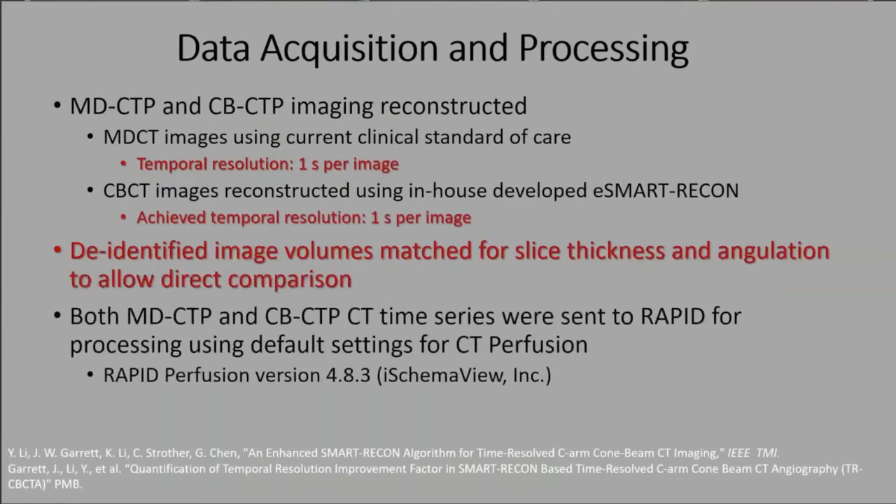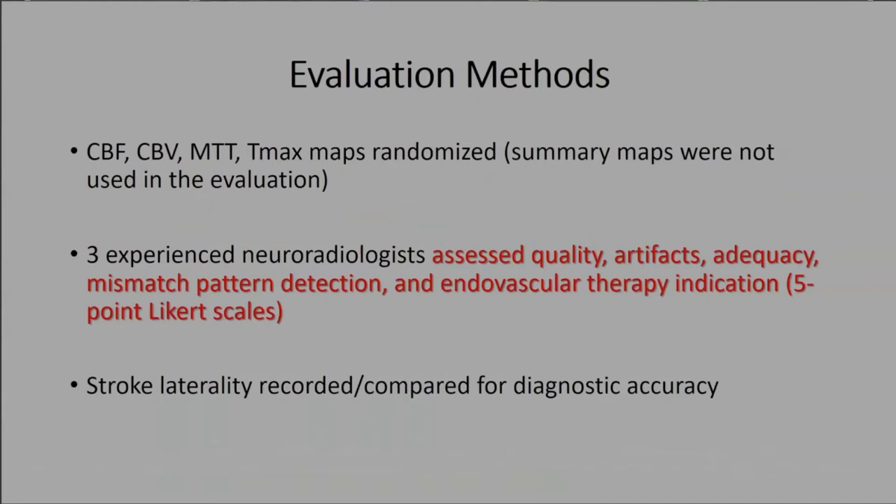All images were reconstructed to a temporal resolution of one second per image, matched for slice thickness and angulation, de-identified, and processed with RAPID software. Perfusion maps were randomized so readers didn't know whether they were viewing cone beam or multi-detector CT. Three blinded neuroradiologists assessed image quality, artifact severity, adequacy of mismatch pattern detection, and whether there was enough information to make a therapeutic decision. Stroke laterality was also recorded for diagnostic accuracy.